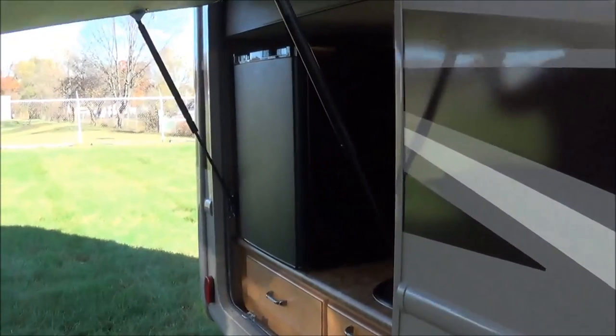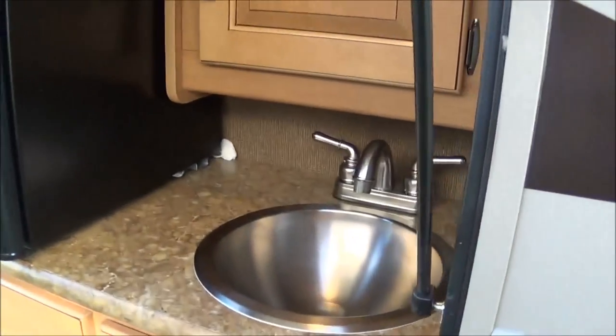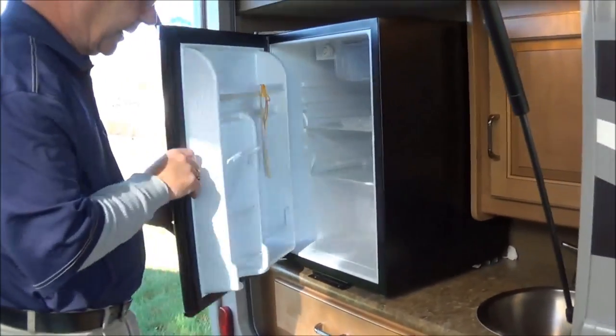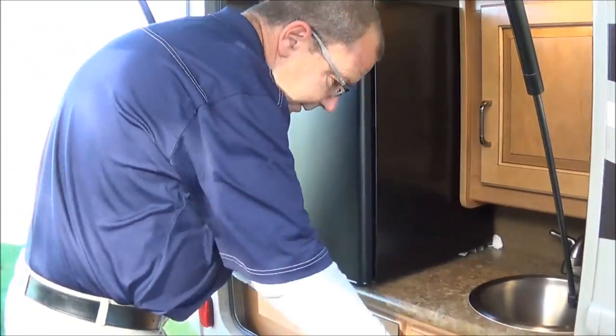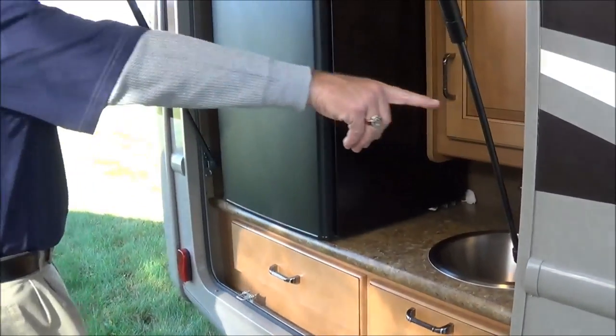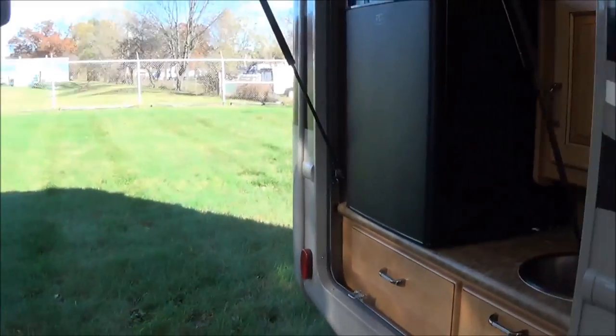So as you open up this door, you're in a 29-foot coach — perfect for couples. With the outside kitchen, you've got your grill right there, you've got your refrigerator, you've got your sink, you've got some storage, and you've got some drawers to put all your utensils in. Plus you have a plug-in right there as well. That's the outside kitchen.